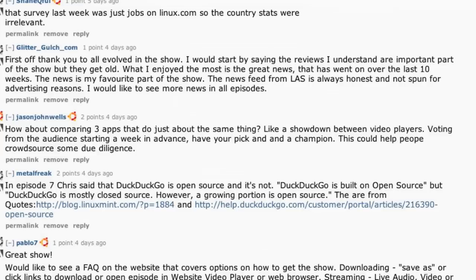One more bit of feedback from Metal Freak: in episode seven, Chris said that DuckDuckGo is open source and it's not. DuckDuckGo is built on open source, but DuckDuckGo is mostly closed source. However, a growing portion of it is becoming open source. I think that was just me having a lazy mouth — I think on their site they pimp that they run on top of open source. I like their open sourcing portions of their code more and more, but they still have their secret sauce and that makes sense.